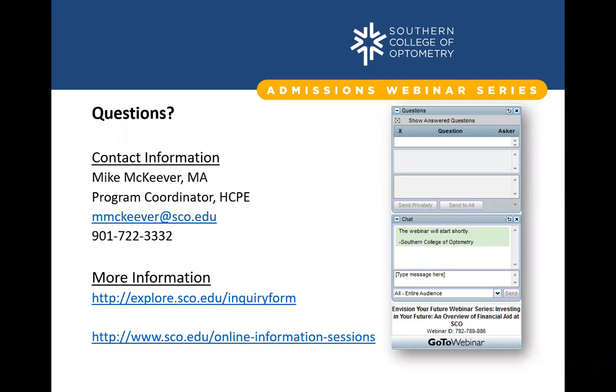That wraps up the formal part of the presentation. The webinar was recorded so you can review it again. My contact information is on the screen — please feel free to email me anytime. If you decide to apply and have questions about the Hayes Center or anything SCO-related, I'm always willing and glad to help guide you and answer your questions.